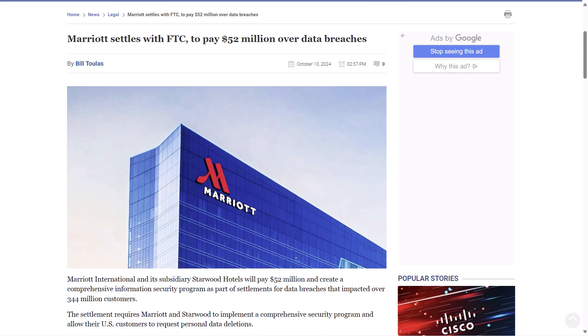As part of the settlement agreement, Marriott and Starwood will have to implement several measures: establishing a comprehensive information security program with third-party assessments every two years and annual compliance certification for 20 years; limiting data retention to what is necessary and informing customers of the reason for collecting their data; allowing customers to request reviews of unauthorized activity in their loyalty accounts and restore stolen points; providing a way for customers to request deletion of personal information; and prohibiting misrepresenting how personal data is handled. All of those measures seem logical — frankly, regulation would already dictate a lot of this in some countries.